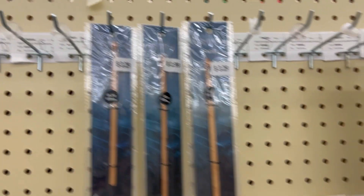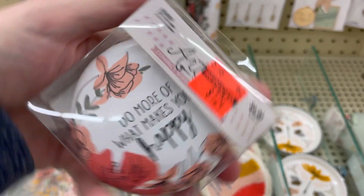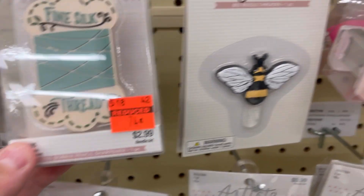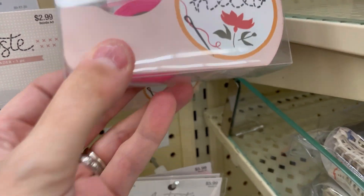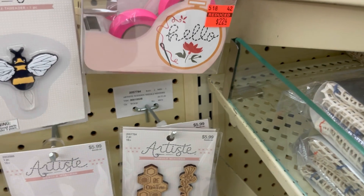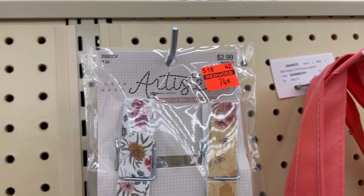Somebody got to these wooden crochet hooks before me — all those are on clearance. Then there were these small crochet hooks. There's a compact mirror that says 'Do More of What Makes You Happy' — which was interesting. A yarn thing with a pencil sharpener. And a washi tape dispenser — I thought that was weird. Personally I just use scissors. And these clips were cute for $0.74.